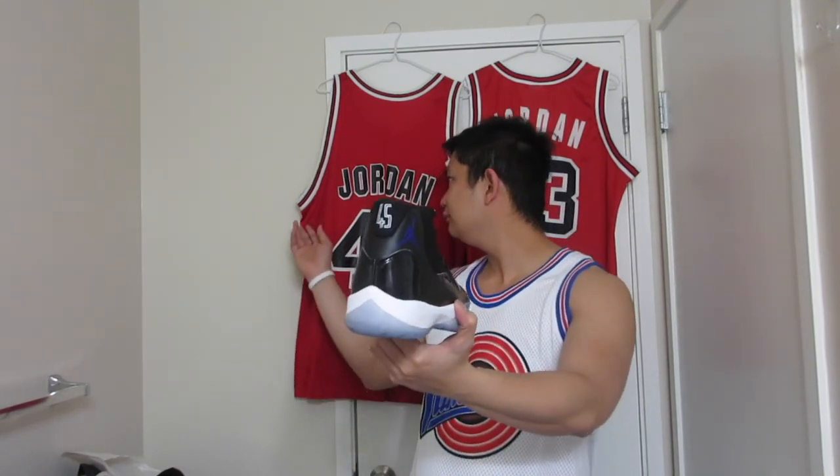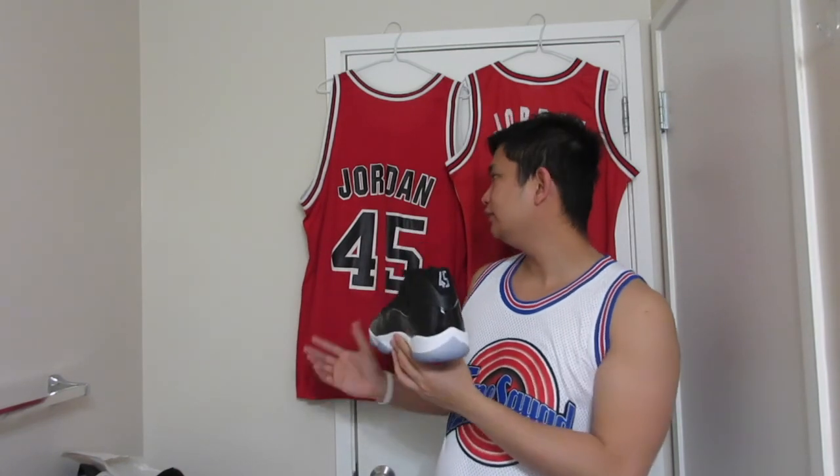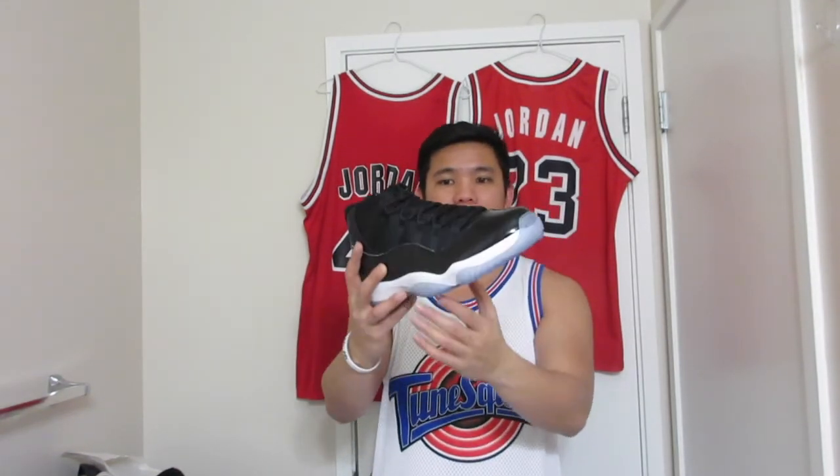This is the jersey — I have the number 45 jersey, as you can see, and also the number 23. It's gonna look good with these. I'm going to be playing in these on the basketball court. I'm not pretty sure it's gonna perform that well because I've been playing in the 11s before, but I just wanna play in them basically.